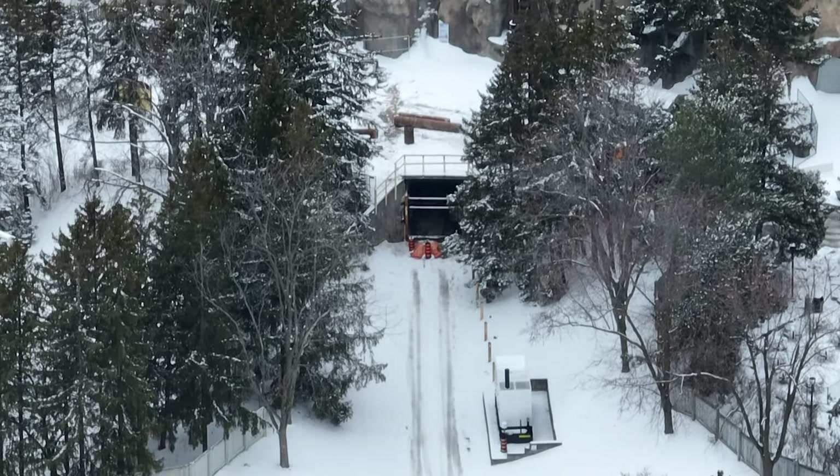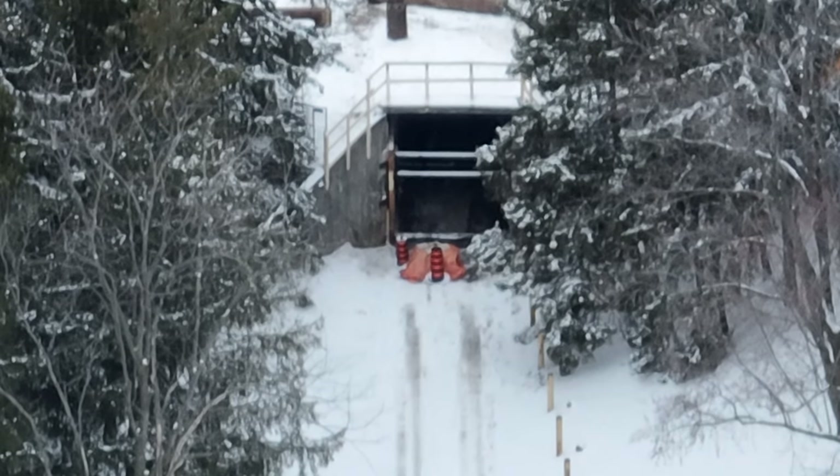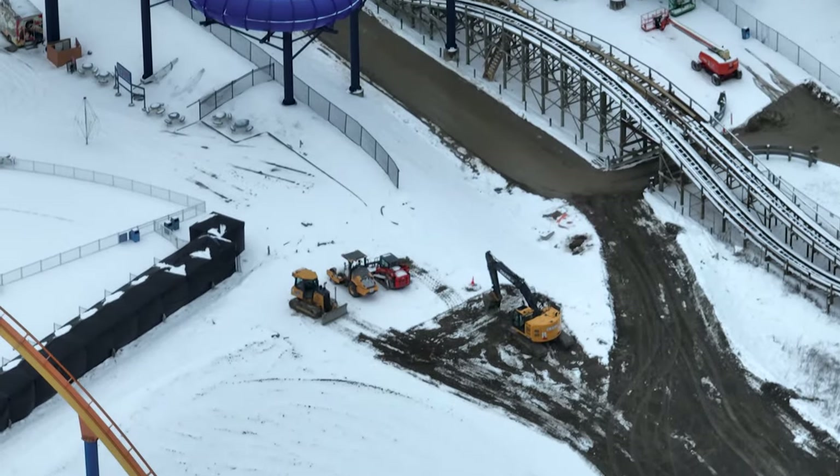That offset makes sense - if you watched the podcast yesterday you'd notice why that might be the case with catwalks and everything, and then a little room for service. That still does not guarantee anything, but at this current moment with these little footings coming out of the ground like that, offset and all, it is pretty easy to confirm that this will not be an invert or a flying coaster.